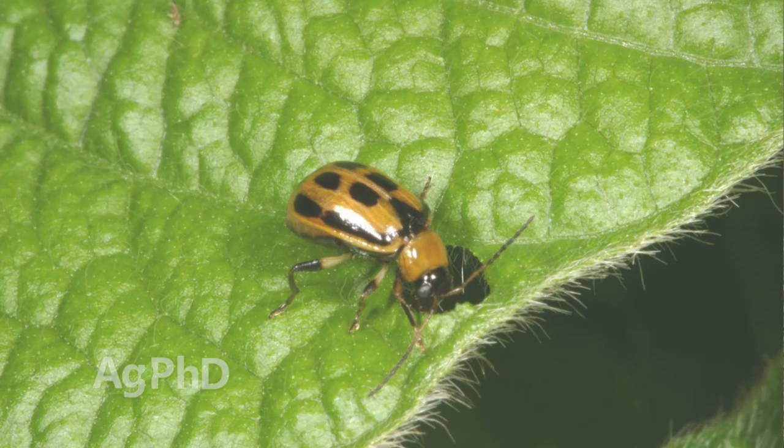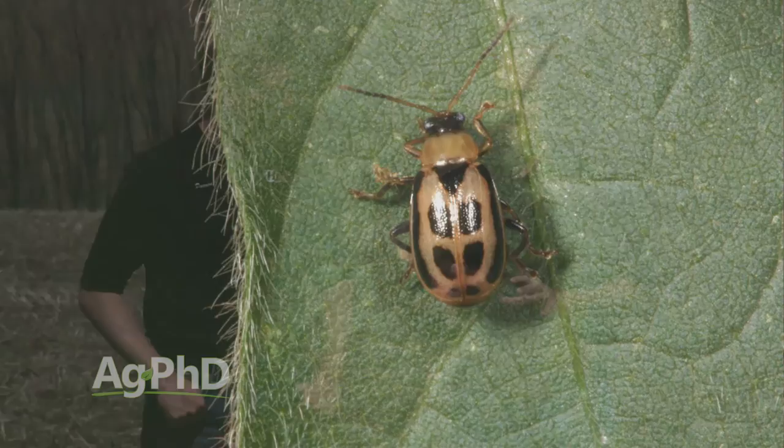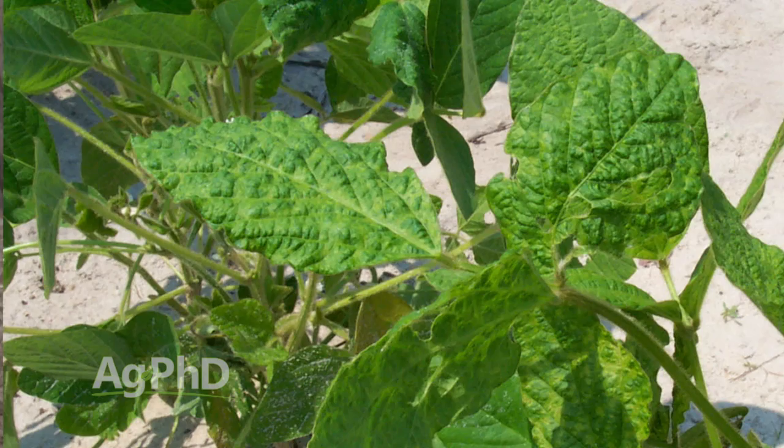In soybeans, that early feeding is more critical — early corn feeding is just leaf tissue, but in soybeans you might have something like bean leaf beetles out there when there are only two leaves, even the cotyledon leaves, and if they clip those off the plant is dead. But what I worry more about than anything with bean leaf beetles and some of these other bugs is disease injection. When you have bean leaf beetle feeding you have more likelihood of bean pod mottle virus and possibly other diseases. The good news is a lot of seed treatments do pretty well on early season bean leaf beetles — otherwise the options are again pyrethroid or Lorsban.